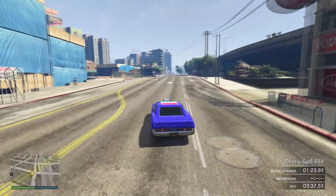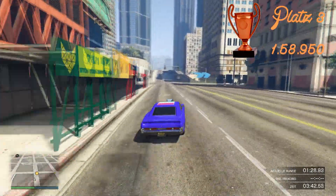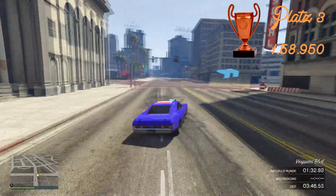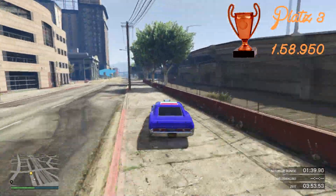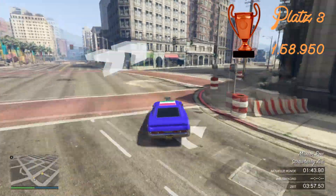Nun sind wir auch schon bei Platz Nummer 3 angelangt. Das ist der Dukes und der hat eine Bestzeit von 1:58.950. Das Auto ist richtig geil zum Auftunen, auch richtig geil zum Fahren. Manchmal bricht es vielleicht ein bisschen aus, aber hey – es ist schnell und gut. Und man kann Flaggen auf sein Dach machen, finde ich auch richtig geil. Wir sehen uns gleich wieder bei Platz Nummer 2.